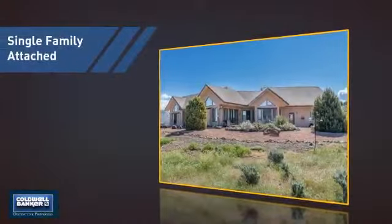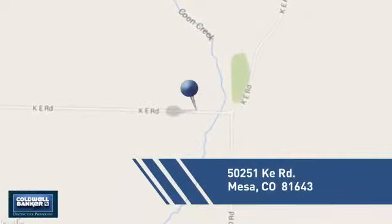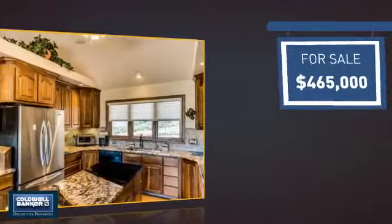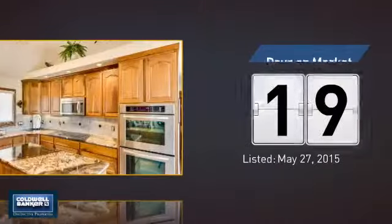This attached home is a great choice for families looking to balance affordability with the privacy of their own home. It's located in the Mesa area, currently listed at just under $475,000, and it's been on the market since May.